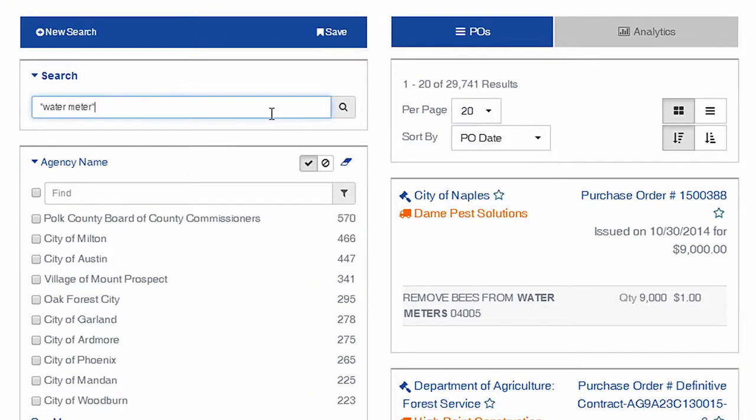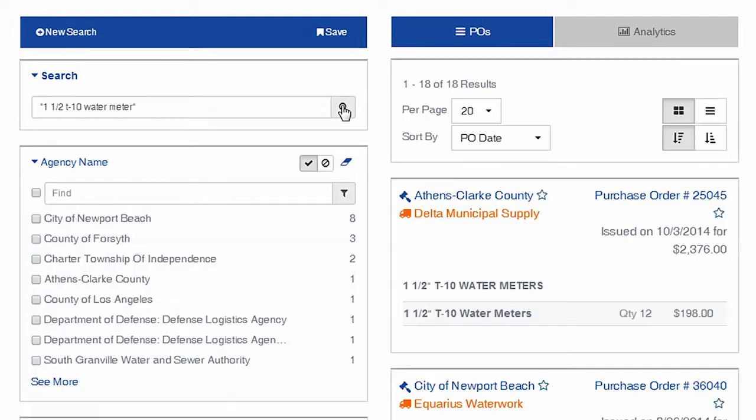Now let's look into how Purchase Order Analytics helps vendors understand competitive pricing for a specific product. We'll run a new search for the 1.5-inch T10 Water Meter, a specific water meter model.